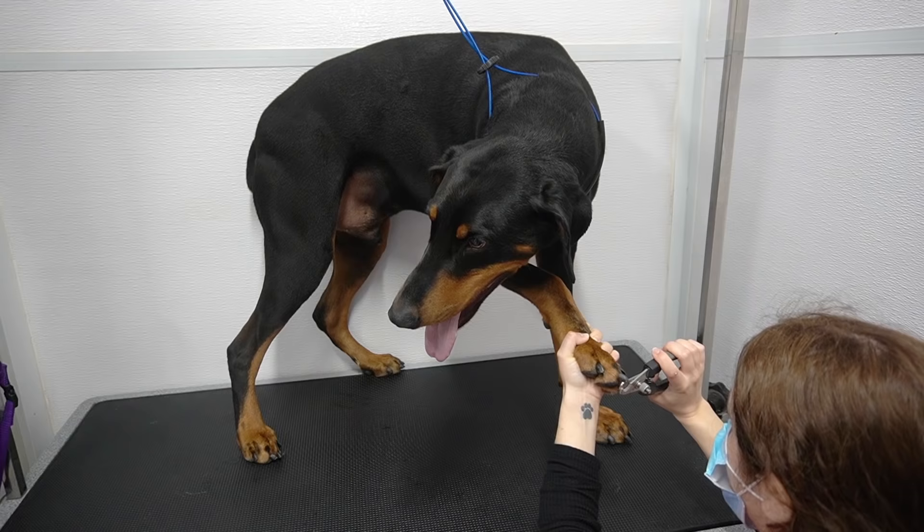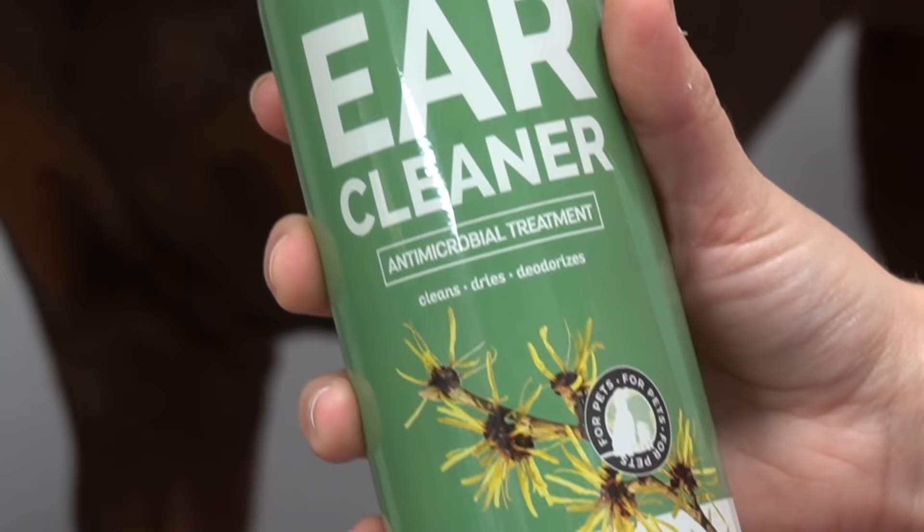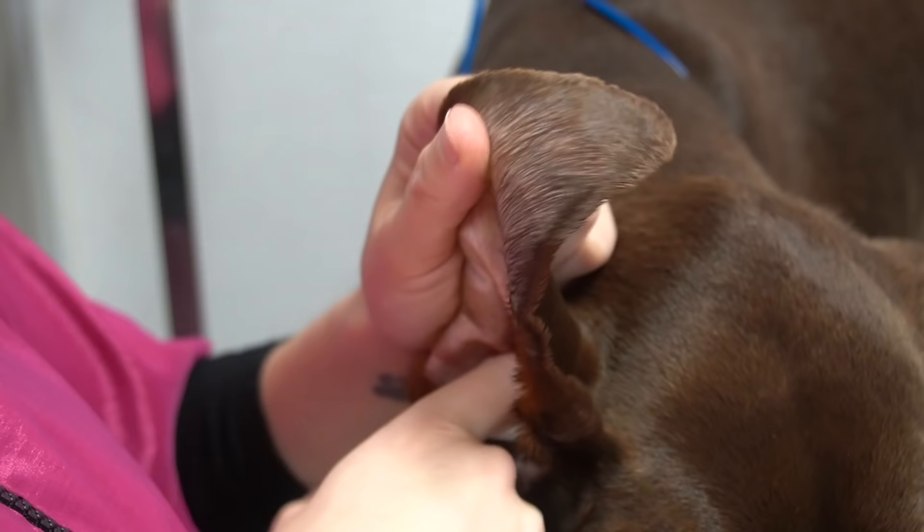After I brush them, I clip their nails. The quicks in their nails, which is a vein in their nail, is quite long so I can only take the tips off.